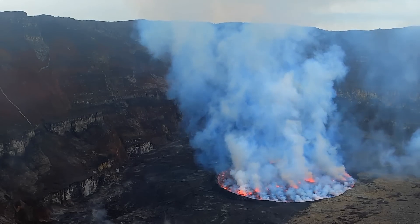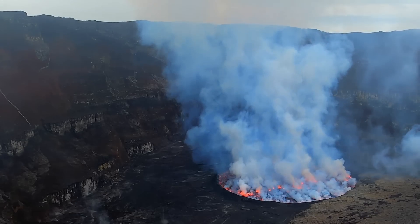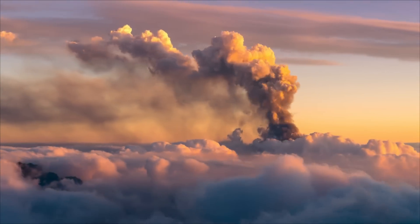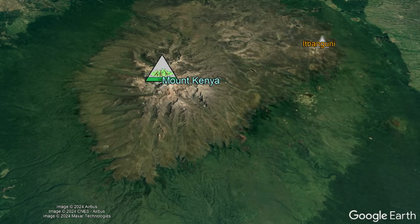The lava lake created large anorthoclase crystals and then ejected them via bombs of lava which quickly cooled. Now surpassing a height of 5,000 meters, a flank vent began erupting 20 kilometers to the east-northeast, which would later be known as Ithanguni Peak.